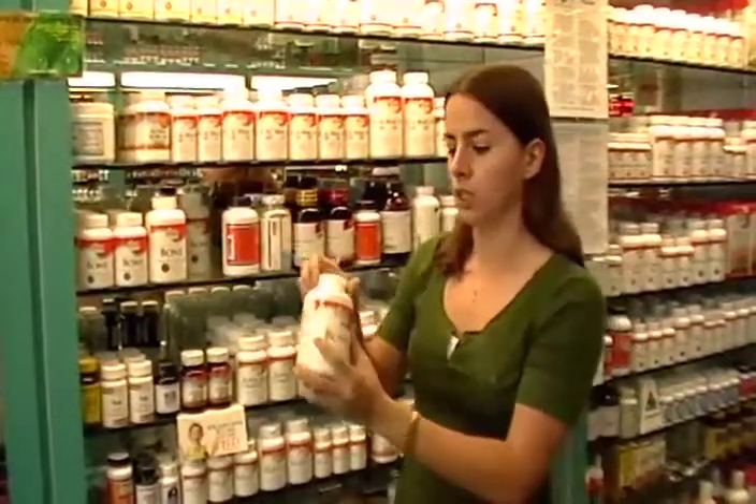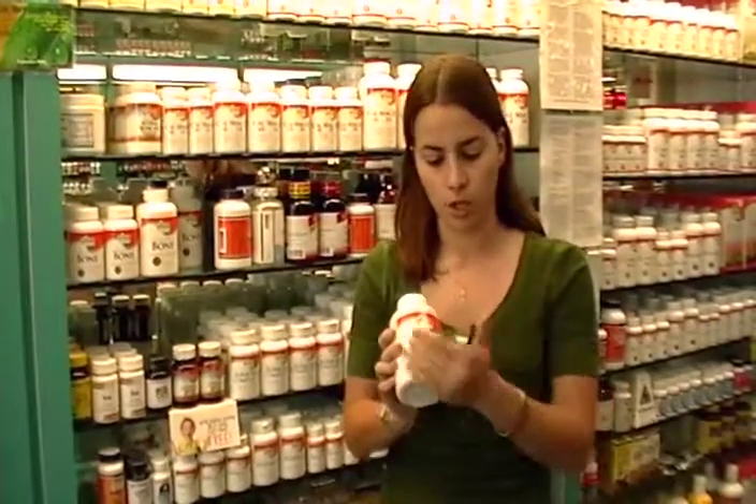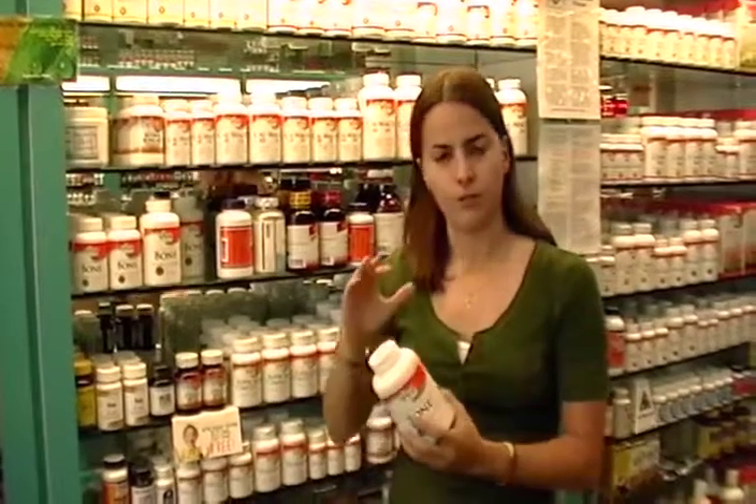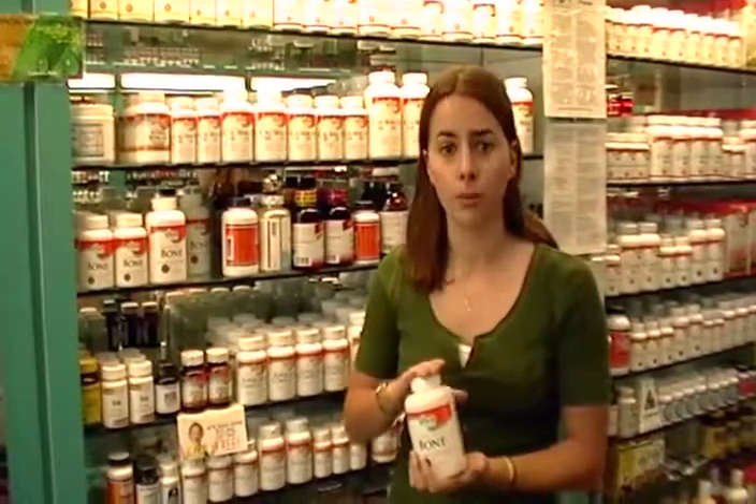Viva came out with a really, really great bone formula. It's called just Bone, to make it easy for you to know what it's for, and it's a very high potency, complete formula, which is awesome.